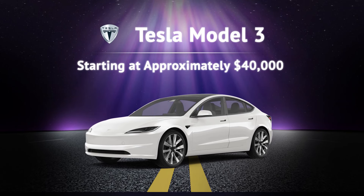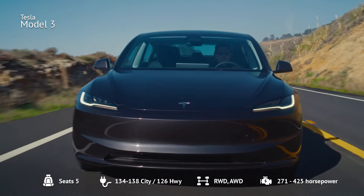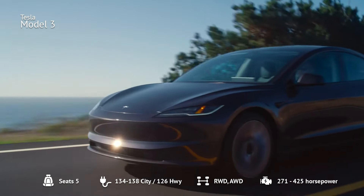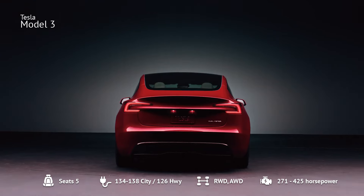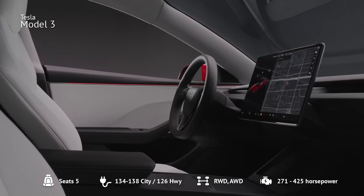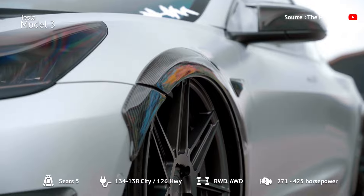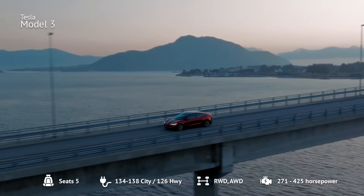Number 6: Tesla Model 3. The Tesla Model 3 remains a popular choice, starting at about $40,000. This entry-level sedan offers a range between 272 and 342 miles, depending on the model. For 2024, the Model 3 has received a subtle design refresh with a more angular appearance and new touch-sensitive controls. The base model features a single-motor, rear-wheel drive setup, while the long-range variant includes dual-motor all-wheel drive. With Tesla's extensive Supercharger network, charging is convenient and fast.